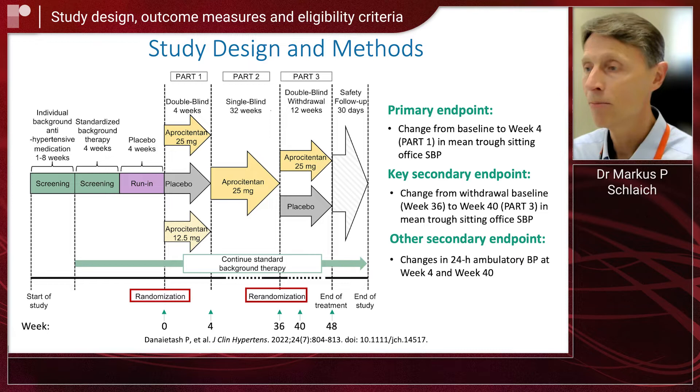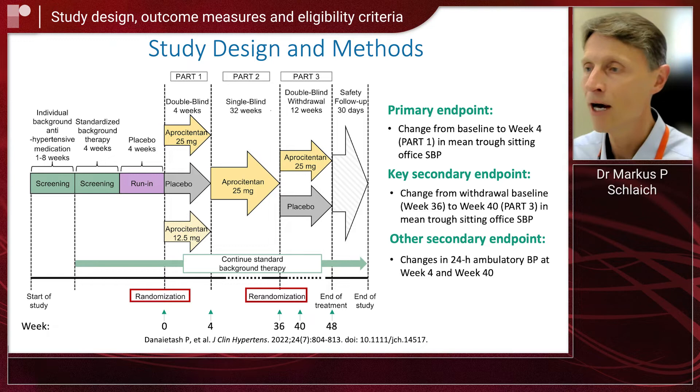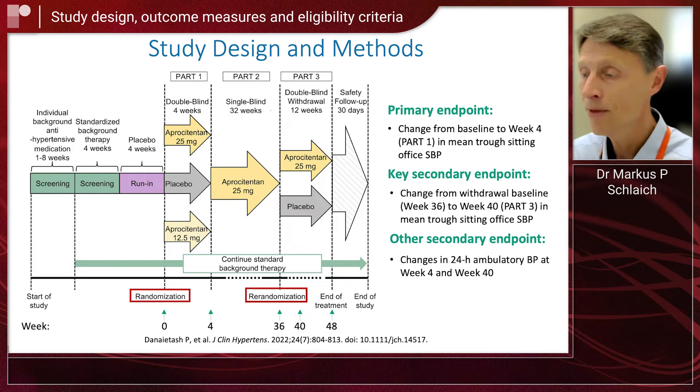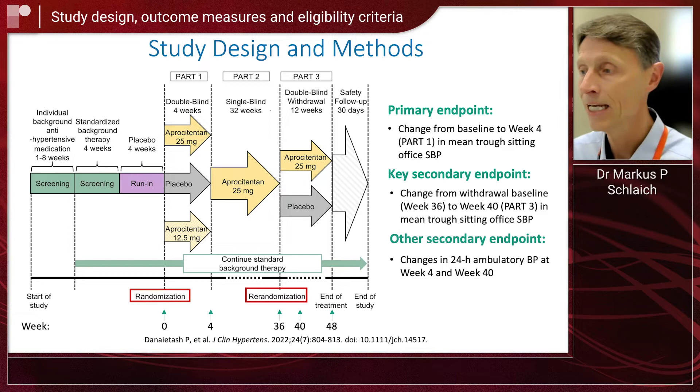We then wanted also to see whether apositentin is capable of reducing blood pressure in the long term. So this double-blind phase was followed by a 32-week single-blind period, where all patients were swapped to the higher dose of apositentin at 25 milligrams. And at the end of that phase, we checked blood pressure again. A key feature of this study was a withdrawal phase — a re-randomization — where these patients either remained on the high dose of apositentin or were switched to placebo, to look at whether blood pressure changes with placebo and would hopefully be maintained with apositentin. And then, as usual, there was a safety follow-up phase.